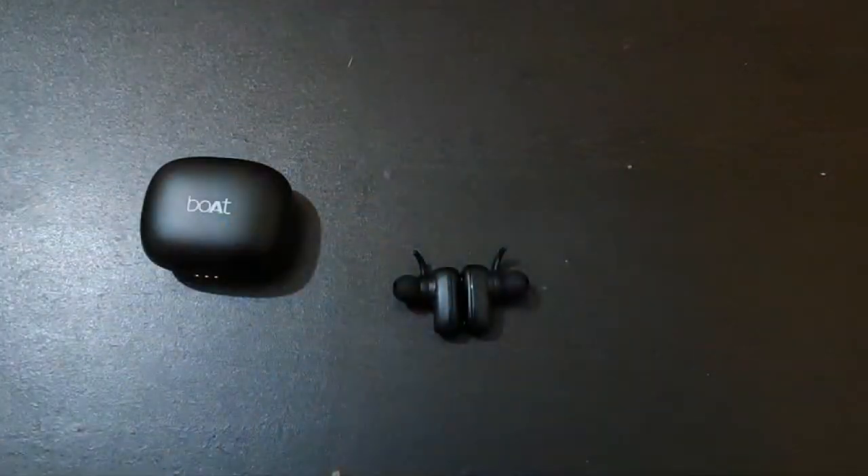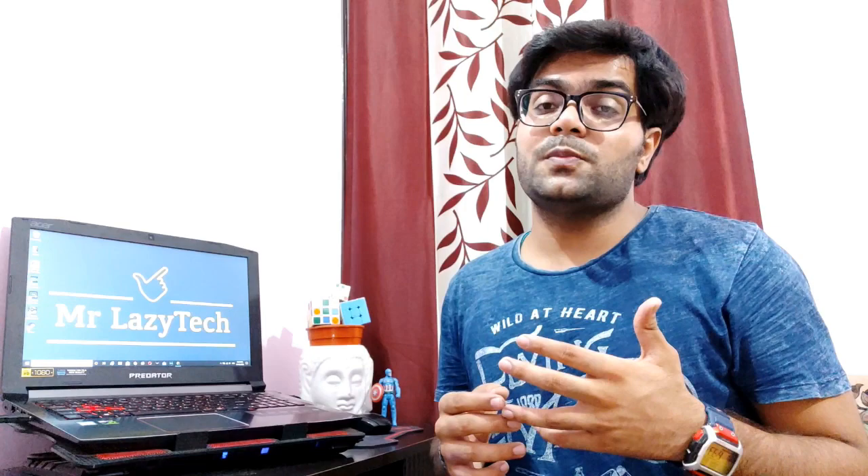Additionally, the boAt Airdopes 201 has a voice change feature, which is a plus point. If you have a budget of approximately Rs. 1900, you can definitely consider it. I would rate it 3.9 out of 5 considering the overall functionality — this is number 4 on the list.